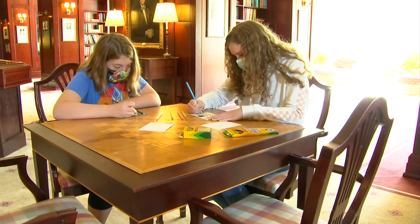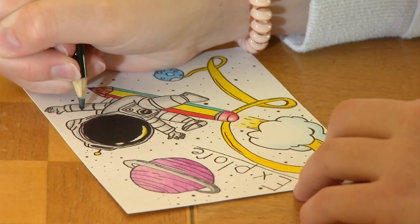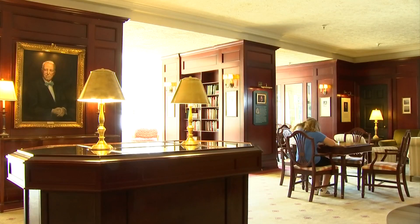I love space. I just love thinking about what's all up there. Brooke and Allison Hess jumped at the chance to create their own postcards that will be shipped on a rocket to outer space.